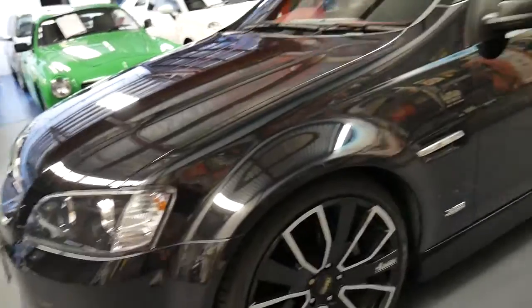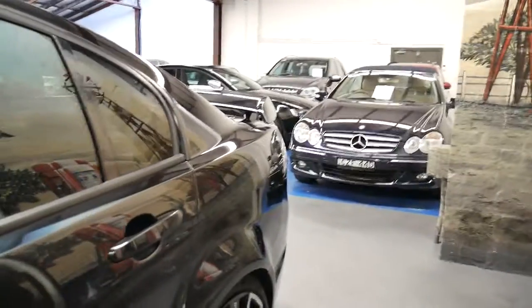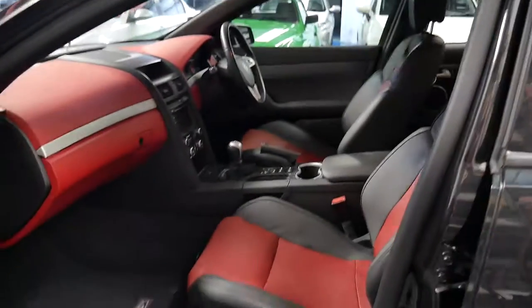It's a six-litre V8, six-speed manual with two-tone leather interior, stacks of registration and only 66,000 kilometres.